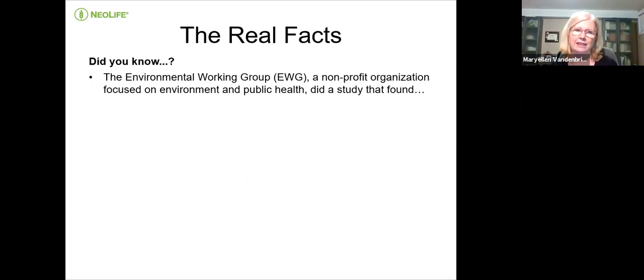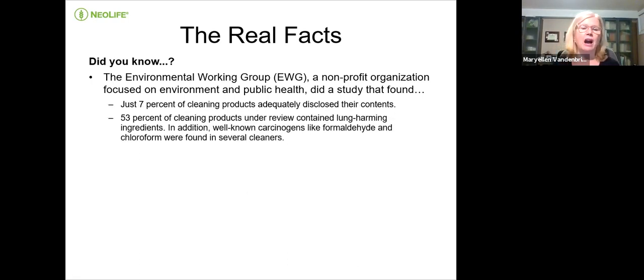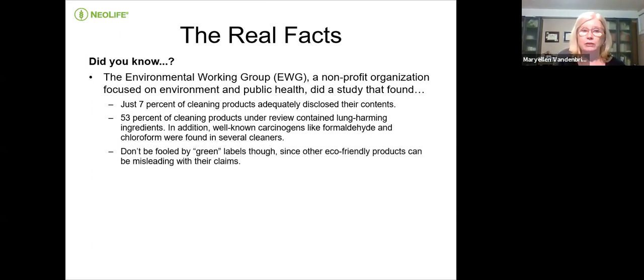The Environmental Working Group is a non-profit organization focused on the environment and public health. They found that only 7% of cleaning products adequately disclosed their contents — that's not even 1 in 10. 53% of cleaning products under review contain lung-harming ingredients. Things like COPD and lung issues are so common now — people say they have lung issues and didn't smoke, and I wonder if they're considering their cleaning products. Well-known carcinogens like formaldehyde and chloroform are found in several cleaners.